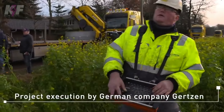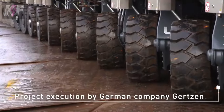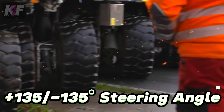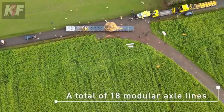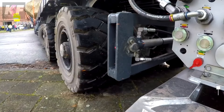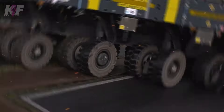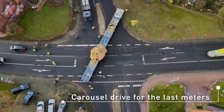Versatility is key, with configurations ranging from two to six modular axle lines, ensuring precision even in the tightest spaces, courtesy of its Plasta 135 135-degree steering angle. Accessories and a robust surface treatment system further enhance its utility, making it an indispensable asset in heavy-duty transport and construction. The Kometo SPMT not just streamlines site preparation, but revolutionizes material handling across industries.